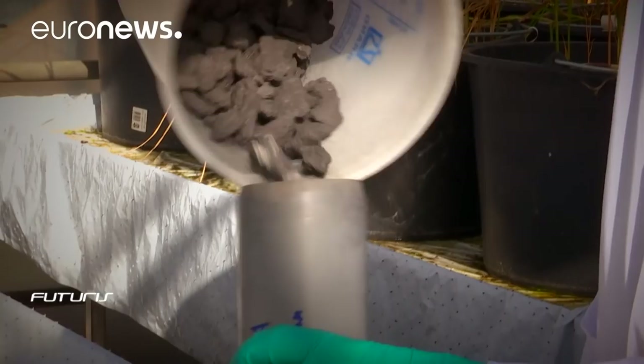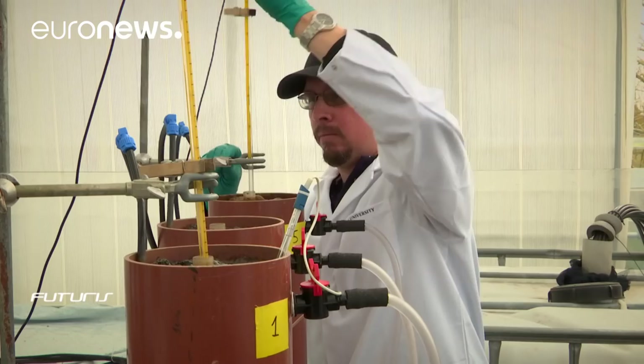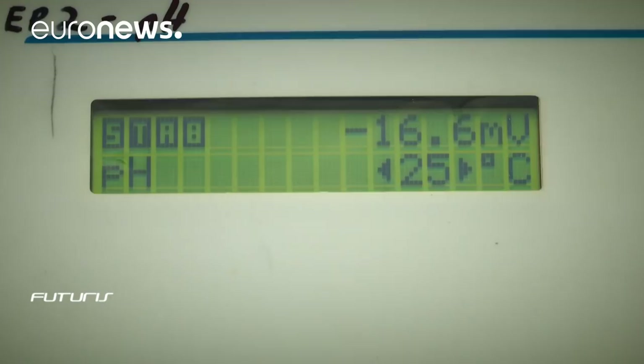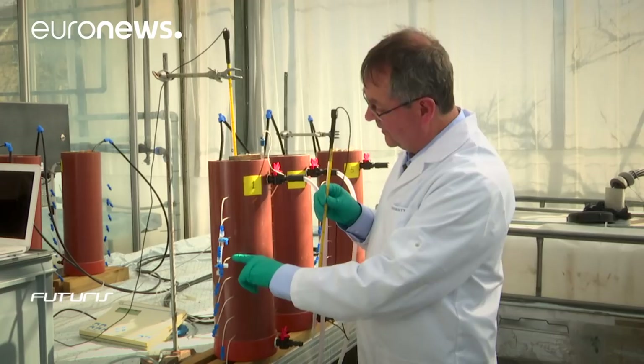The researchers use special glass electrodes to measure the energy generated by the electro-active bacteria at various depths. They also take multiple water samples to measure how well the pollutants are removed. To determine which material is the most efficient, meters are placed at different levels, correlating the flow of electrons with the efficiency of water purification.